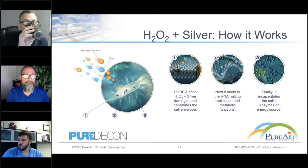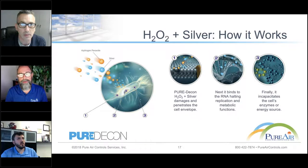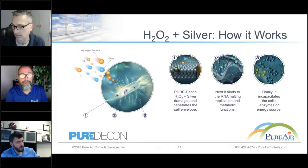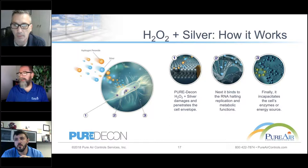One of the main disinfectants we use in the electrostatic spray guns is a combination of hydrogen peroxide and silver. The hydrogen peroxide and silver damages the outside layer of the cell, allowing the silver to basically penetrate the envelope or the outside layer. Next it binds to the genetic material — what makes SARS-CoV-2 so infectious — and basically incapacitates or inactivates it by incapacitating the cell's enzymes or energy source that makes SARS-CoV-2 replicate. In other cases it might be bacteria, mold, or other types of viruses that this works on. There are other disinfectants we use depending on the application; this one is predominantly used for our electrostatic spray guns.